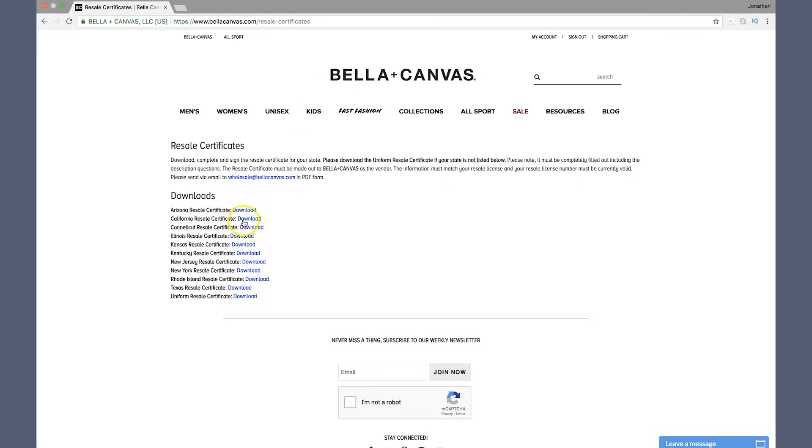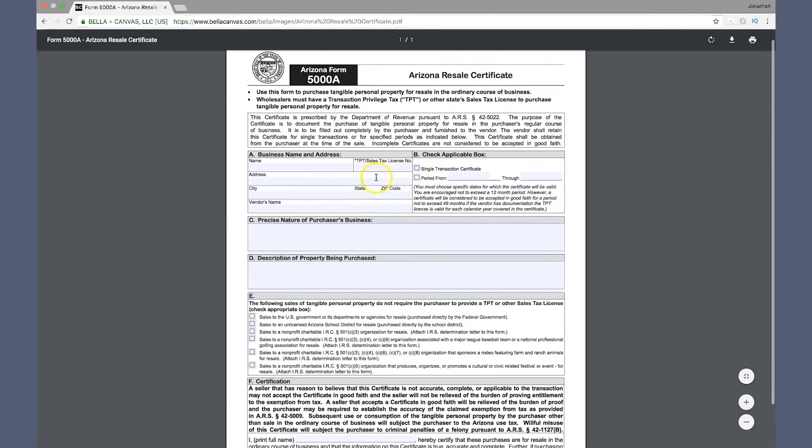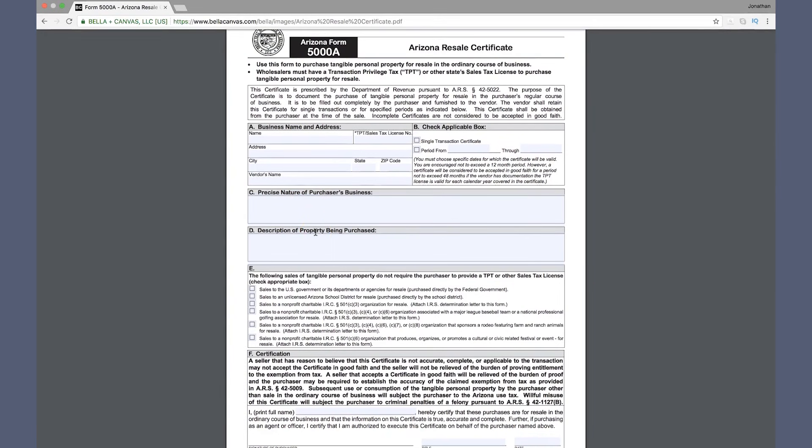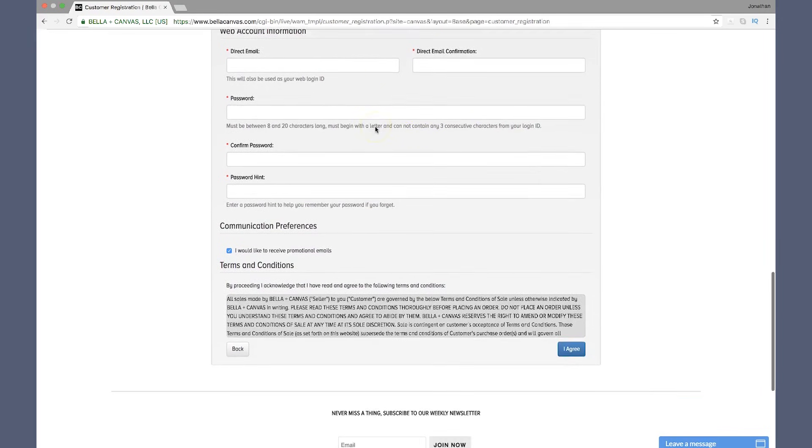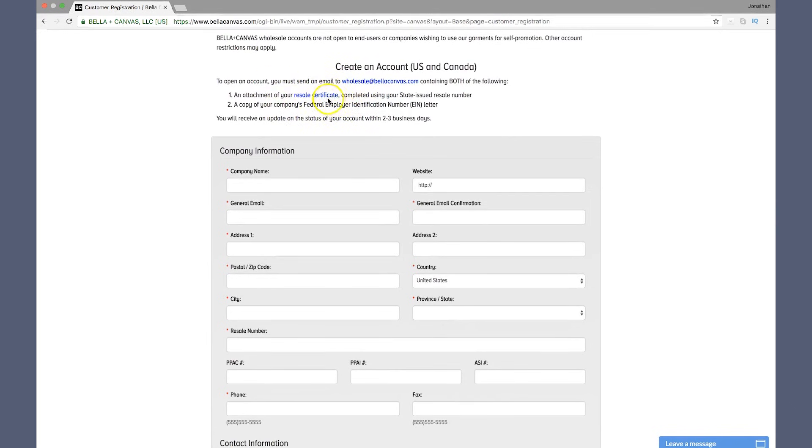They include some sample certificates from various states on their site, so if you're located in one of those states you can use their layout and fill in the application. This application is also what you're going to send to any other wholesale companies you want to buy products from. You put your name, address, the nature of your business — whether you're a brand selling online or to retail stores — and the description of what you're buying, whether that's shirts, hats, jackets, or pants. Check any applicable categories, print your name, sign it, and send in the form. If your form isn't on their website, just do a Google search for your state's resale certificate and print out that format.